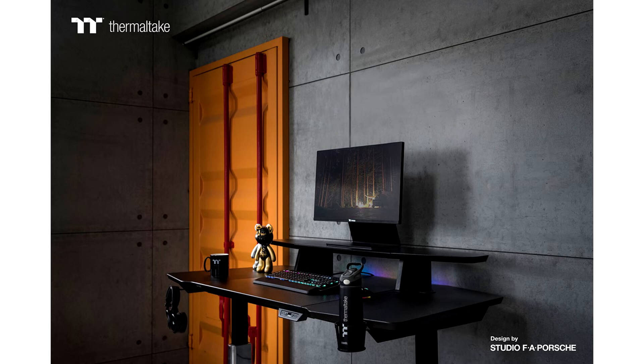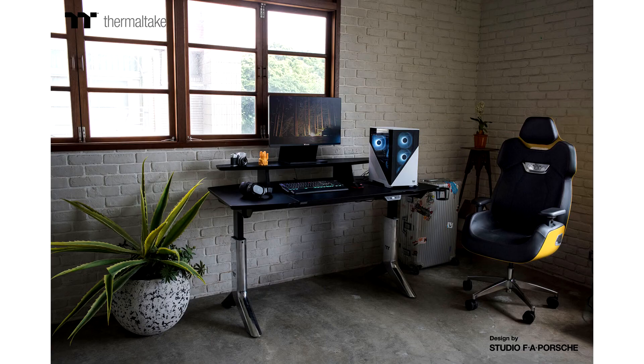Designed with Studio F.A.Porsche, the Argent P900 Smart Gaming Desk is feature-packed, ultra-high quality, and will change the way you game and work for the better.